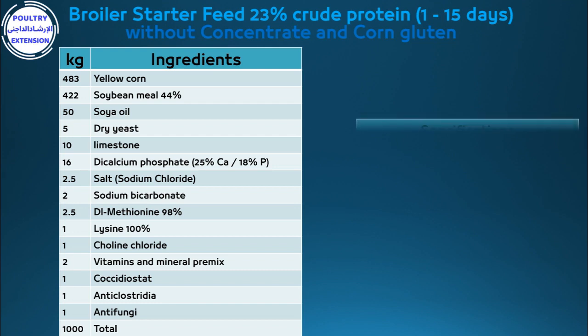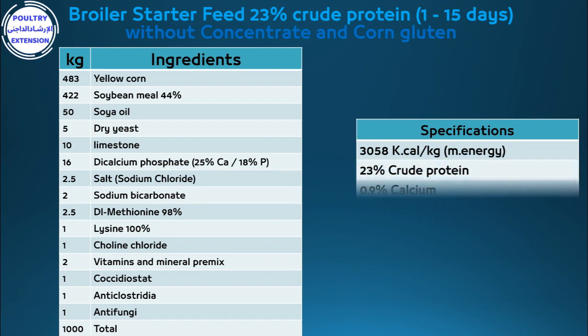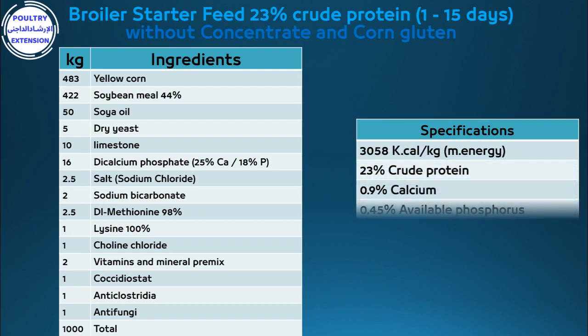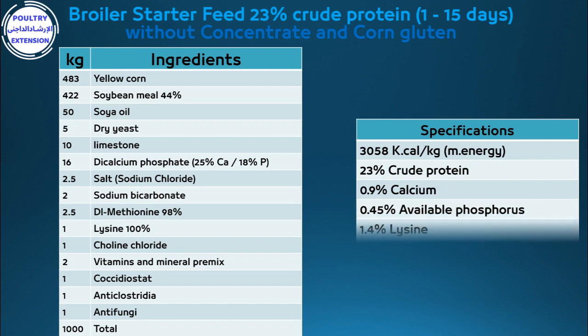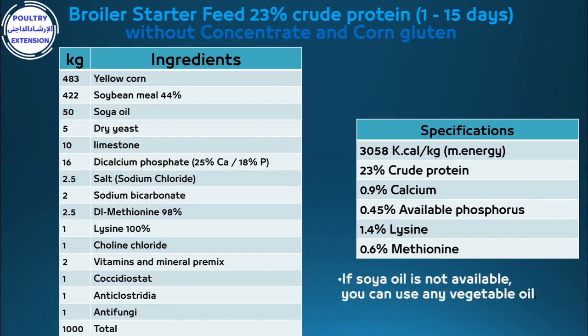Specifications: 3,058 kilocalories per kilogram metabolizable energy, 23% crude protein, 0.9% calcium, 0.45% available phosphorus, 1.4% lysine, 0.6% methionine. If soy oil is not available, you can use any vegetable oil.